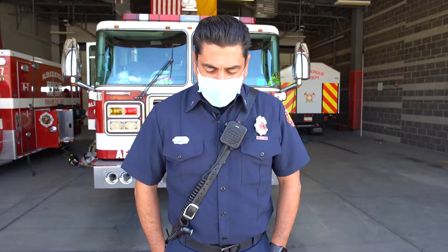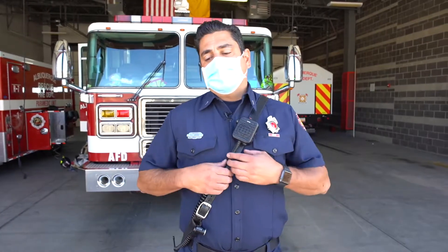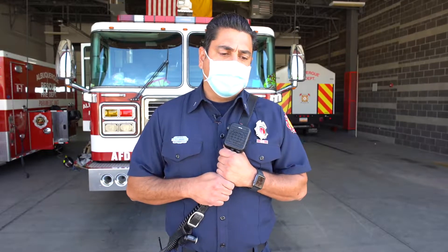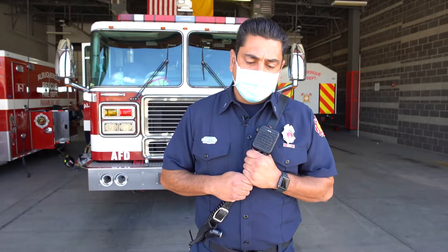Buenos dias, good morning Albuquerque. Lieutenant Joaquin Griego with Albuquerque Fire Rescue. Today we planned a little virtual tour for our friends here in the community. One of the traditions of the fire department is the ability to open our doors and allow schools and families to come and visit our home away from home. With COVID we're unable to do that, and we look forward to the day that we could welcome our community members back to our station. So today we're bringing our station to you, into your home where it's safe.